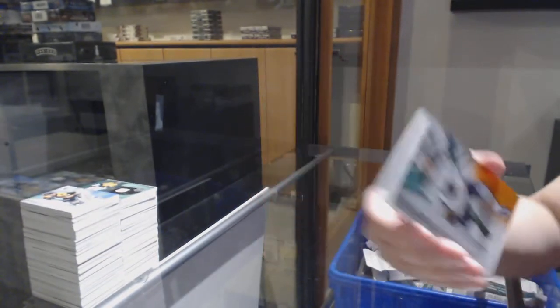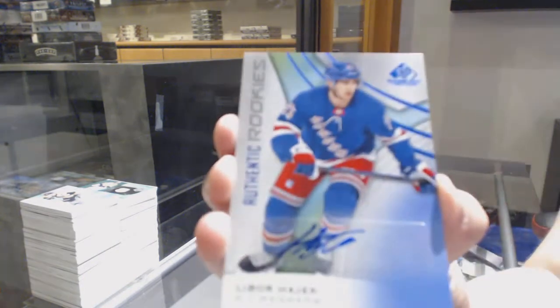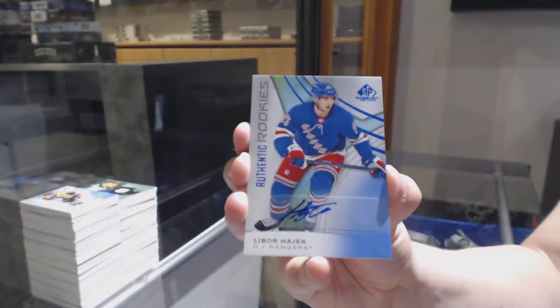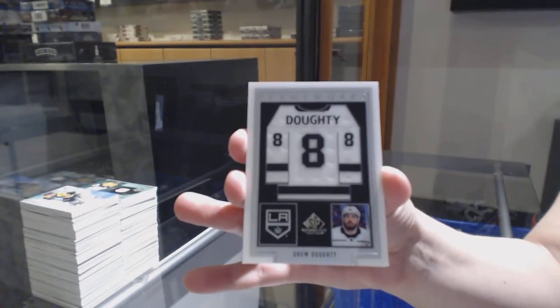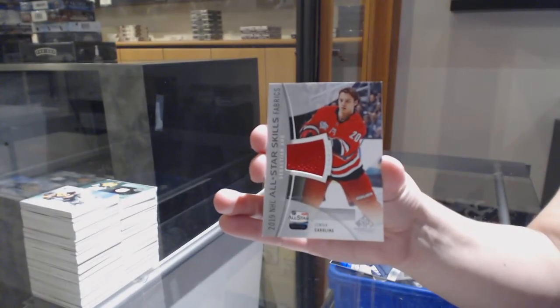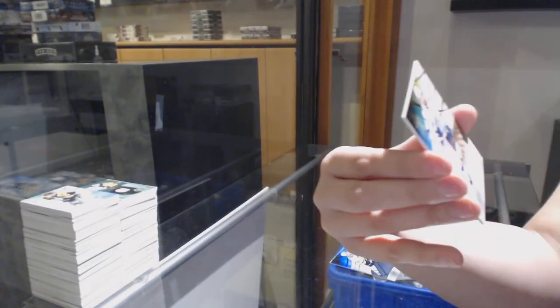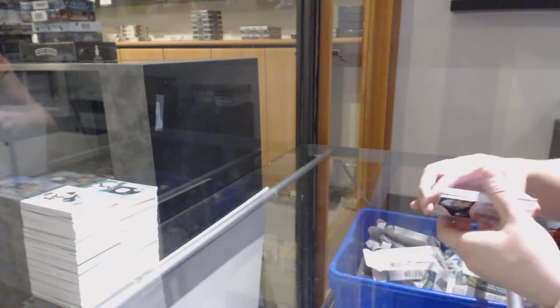We've got a rainbow number to 275 for Pittsburgh, Chris Letang. Orange number to 114, Victor Olofsson for Buffalo. Blue rookie auto for the Rangers, Libor Hayek. Drew Doughty frameworks jersey for LA. Base jersey all-star for Carolina, Sebastian Aho. And base jersey of Victor Hedman for the Tampa Bay Lightning. There we go, everybody.